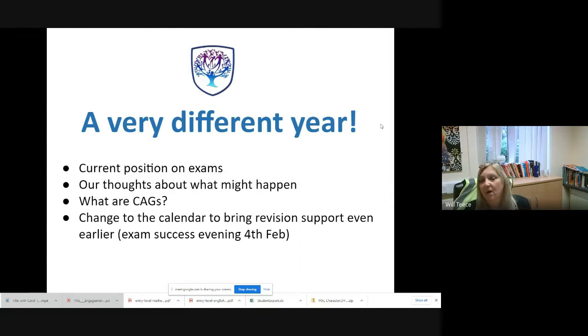Obviously we will let you know if and when things change. It is a turbulent year — a year we've not dealt with before — and last year we had to come up with CAGs, or Centre Assessed Grades. We are really hoping that will not be the case for this year. That is not something we want to go back to, and you only had to listen to the news last year to understand that isn't a nice situation to be in.